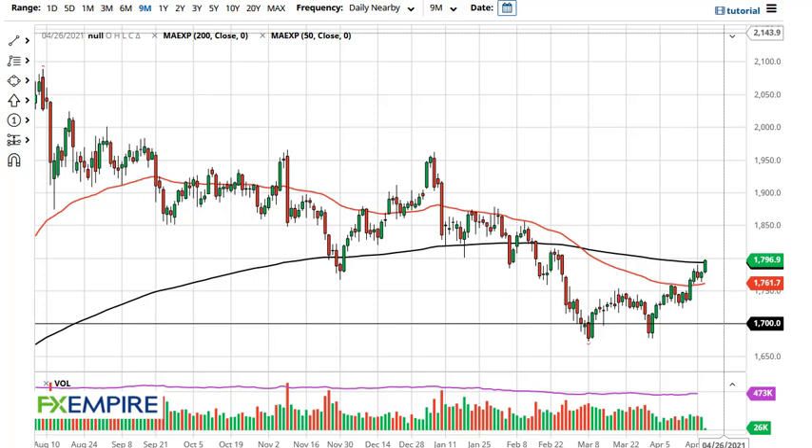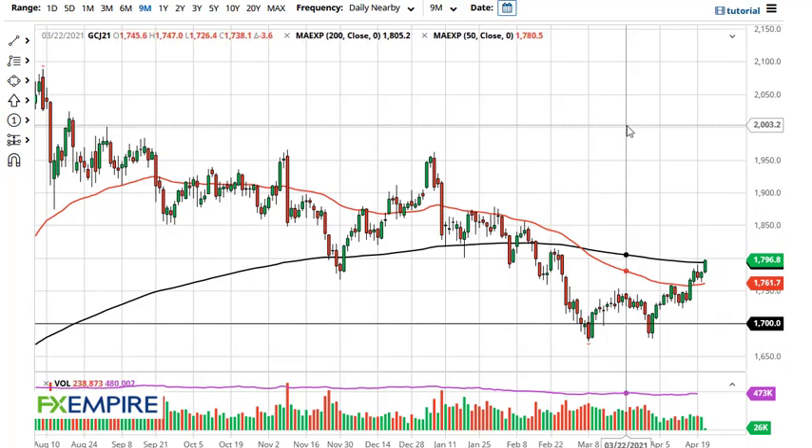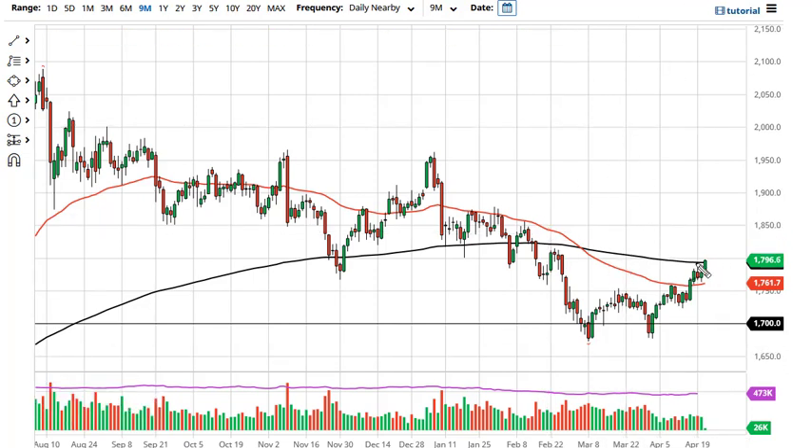From FX Empire, this is Chris taking a look at the gold market. You can see gold has broken above the 200-day EMA, and it now looks like if we can stay above here, then we can go to 1850 or 1950.